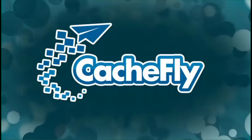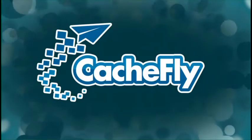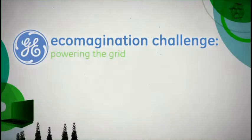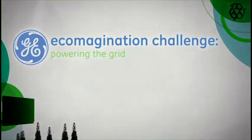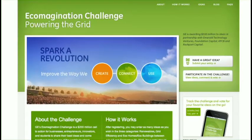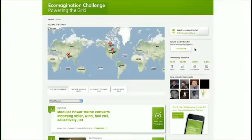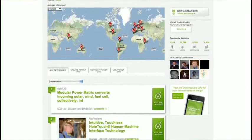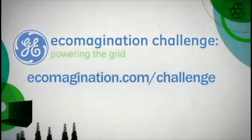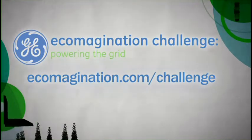Bandwidth for Green Tech Today is provided by CacheFly at cacheFLY dot com. This episode of Green Tech Today is brought to you by the Eco-Magination Challenge from GE. GE and its partners are awarding $200 million to ideas that help build the next-generation power grid for the 21st century. For more information and to view and comment on ideas, go to EcoMagination.com/challenge.